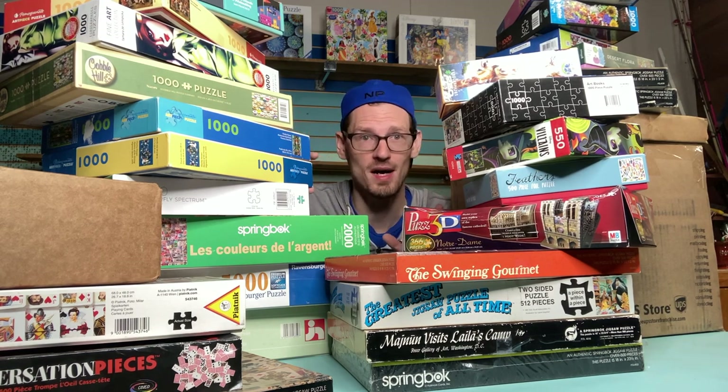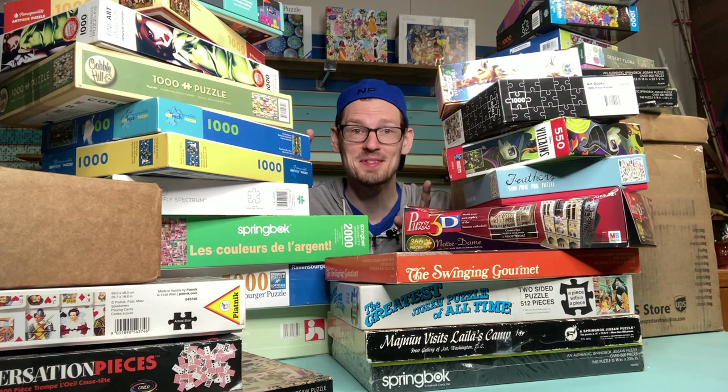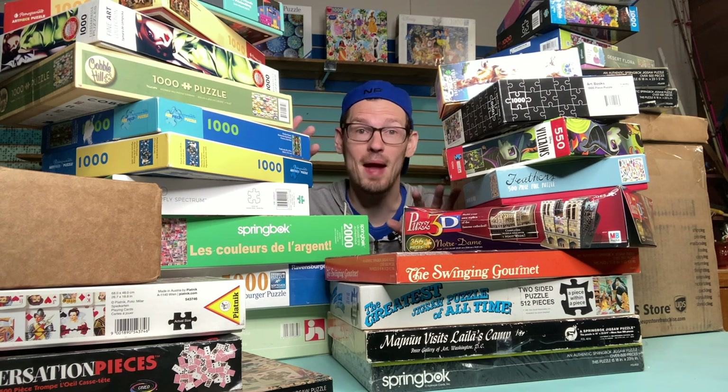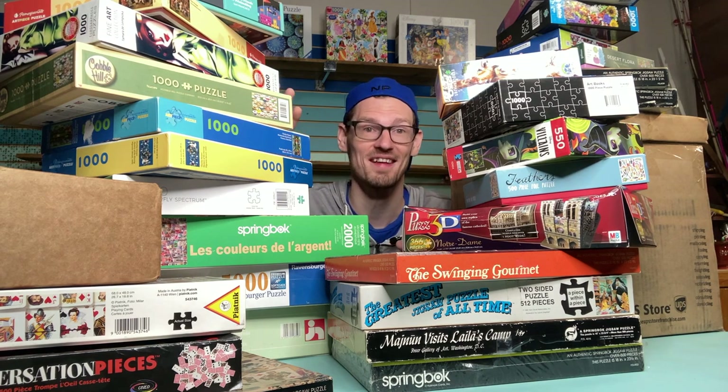I'm not saying no new puzzles — partly because I think I have a few in the mail — but I have to be completing more puzzles than I'm bringing in so these stacks start to shrink in size over time. Today we're going to go through everything in my to-do stack and see if we can get a full count of everything here.